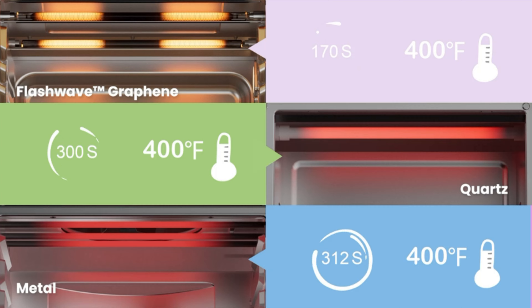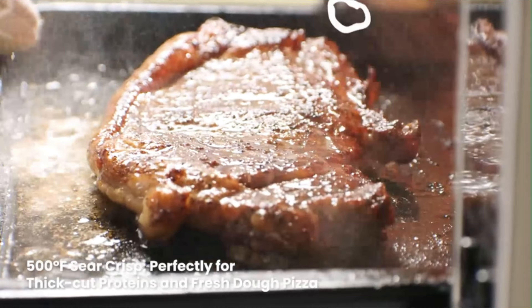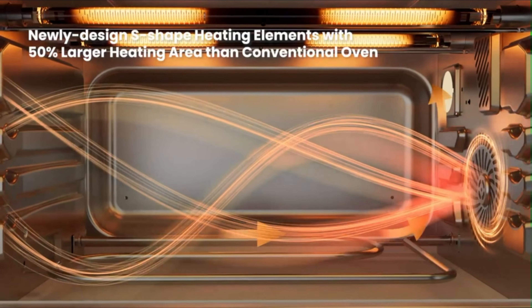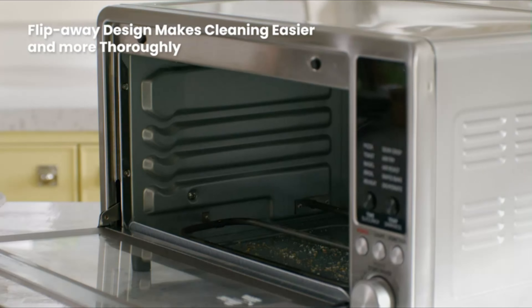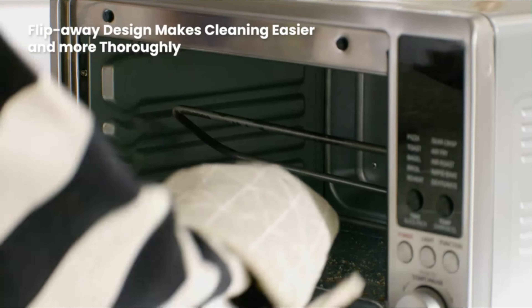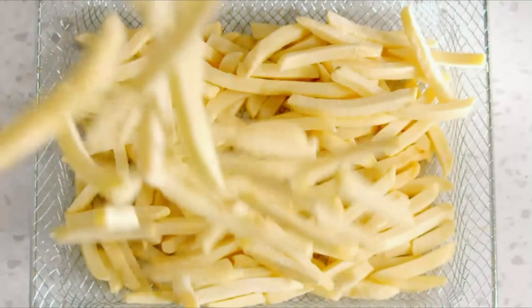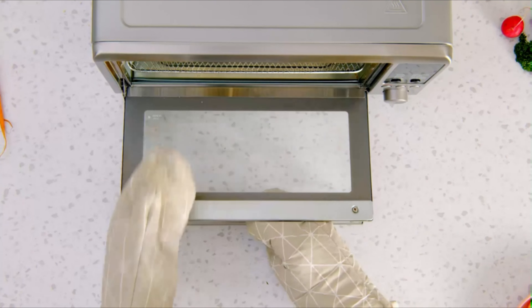Cook full meals in as little as 15 minutes, a remarkable 40% faster than conventional ovens. The 1,750W powerful heating system reaches a maximum temperature of 500 degrees Fahrenheit, catering to all your daily cooking needs. The S-shaped heating elements provide a 50% larger heating area than conventional ovens, ensuring more even heat distribution and crispier, golden fried food with perfectly browned edges.